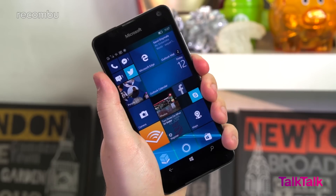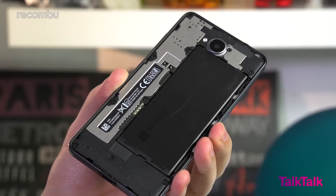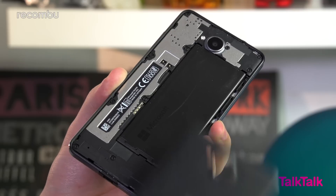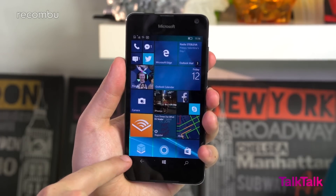The 650 is also comfortable to hold thanks to the rounded corners and impressively slender build. The soft-touch rear, which can be pulled off to access the battery, means the phone is less likely to slip out of your hand. The Lumia 650 packs a marginally bigger screen than the Lumia 550 at 5 inches compared to 4.7 inches.